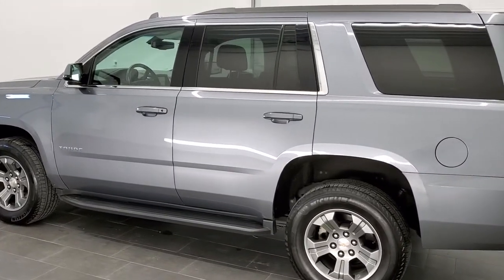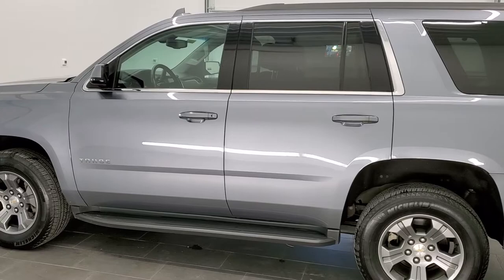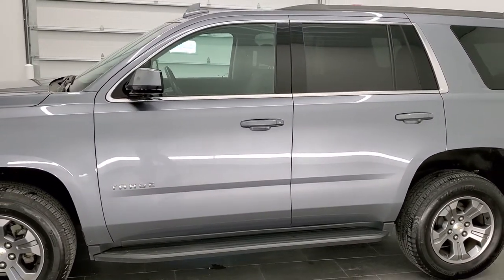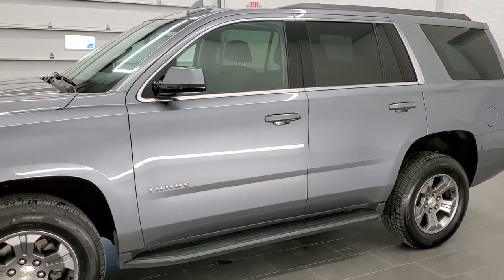Satin steel metallic is the color on this vehicle — one of my favorite colors, instantly when I saw it on the Tahoes. G9K is the paint code.